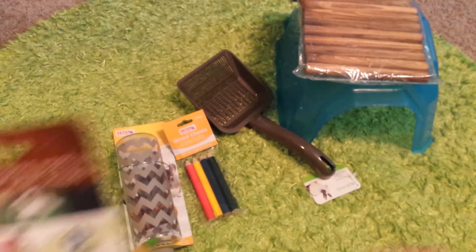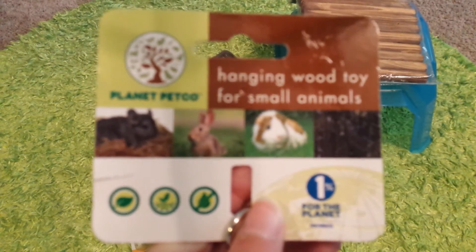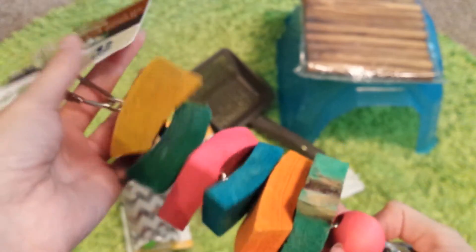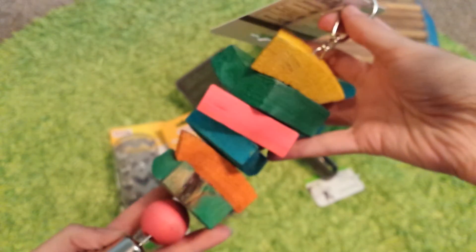And lastly, I have this Hanging Wood Toy for Small Animals from Planet Petco. Just looks like this, and it's got a little bell on the end of it. I just thought they would really enjoy to chew on that as well.